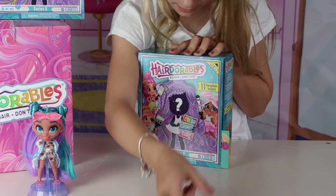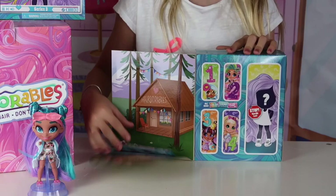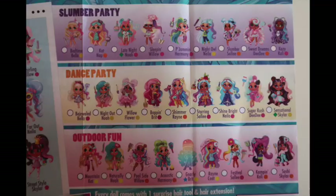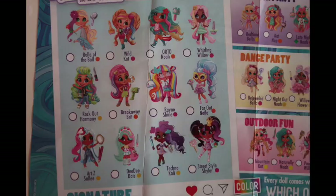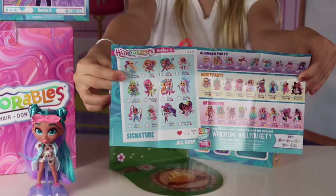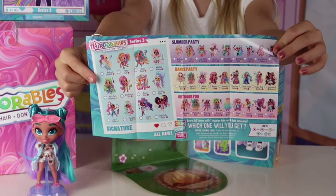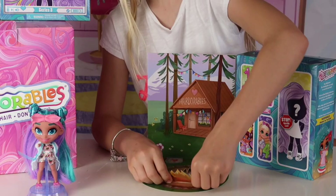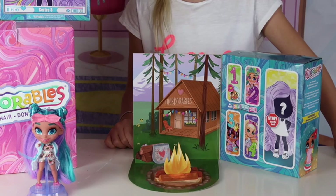Oh my gosh, that is so cool! First of all, I found the checklist — the Series 3 dolls. Looks like we have different themes: our first theme is Slumber Party, our second is Dance Party, and our last is Outdoors Fun. You can also find the signature dolls. There are 39 new dolls to collect and they all come with 11 surprises inside. It looks like we have a little Hair Dorable's Hut in the middle of the woods — it's a pop-up campfire with some marshmallows. I'm guessing this one's going to be outdoor themed.